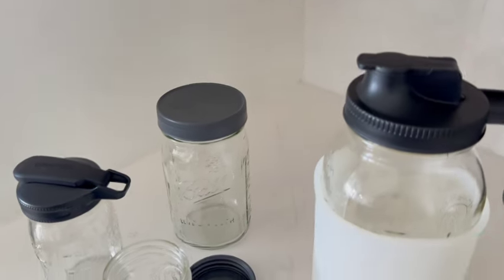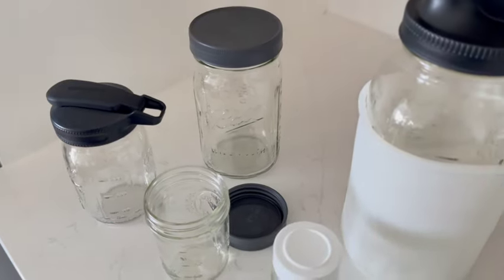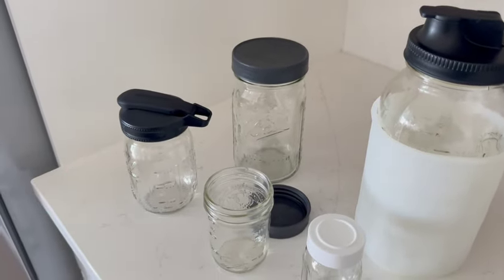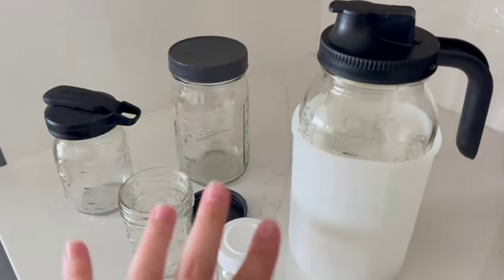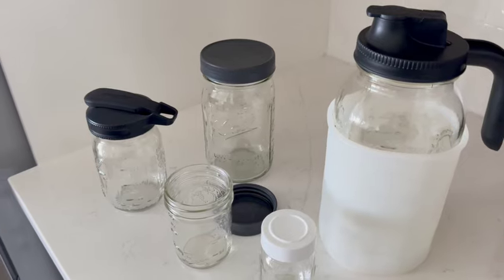I also use these for iced tea, juices, decanting things, putting them in the fridge. I cut up my husband's fruit for work and put it in the smaller jars with lids. When she gets older I can put her food in these. The possibilities are endless. They're glass, really good quality glass — I've had no issues with cracking or chipping — and they're going to last forever. So let me know what you guys think, because this is probably one of my most favorite things I have found for the baby. That's going to wrap up this video — I'll leave everything linked in the description below, don't forget to like, subscribe, and hit the notification bell!